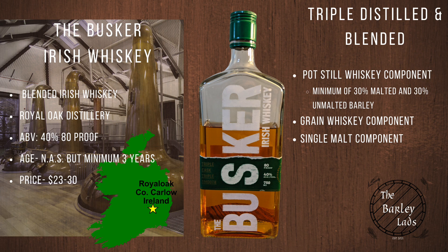Mash bill — this actually has all three types of Irish whiskey in the blend. It has a pot still component, a grain component, as well as a single malt component.